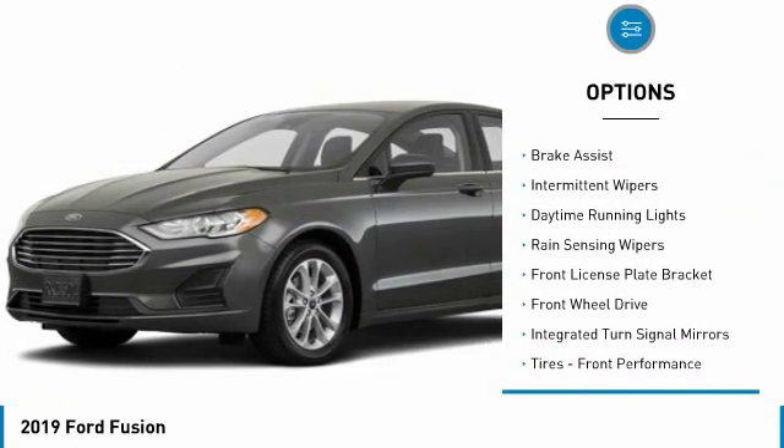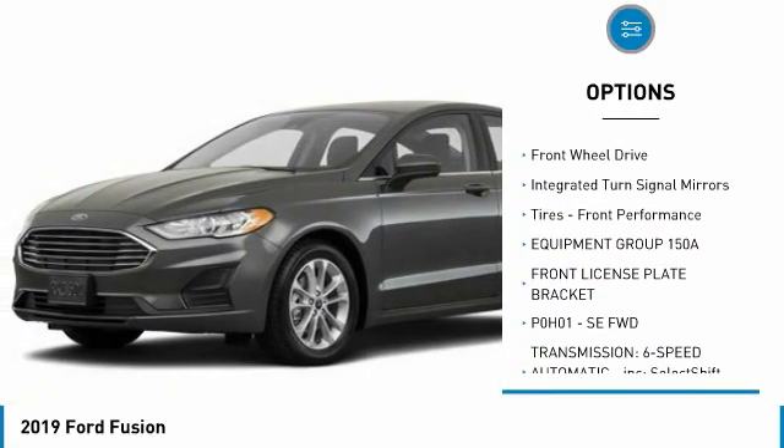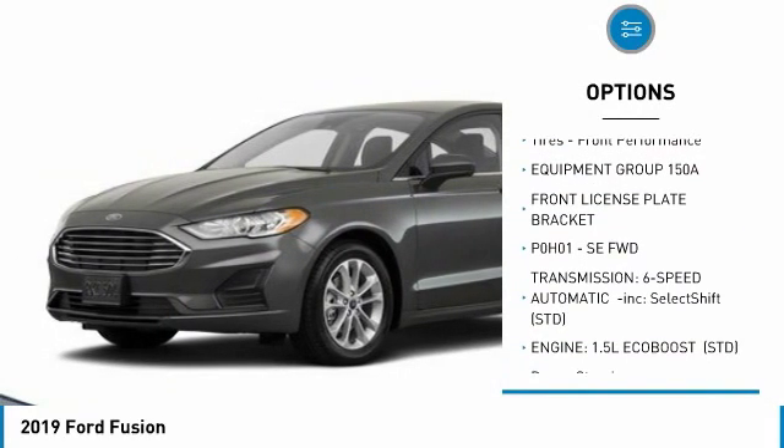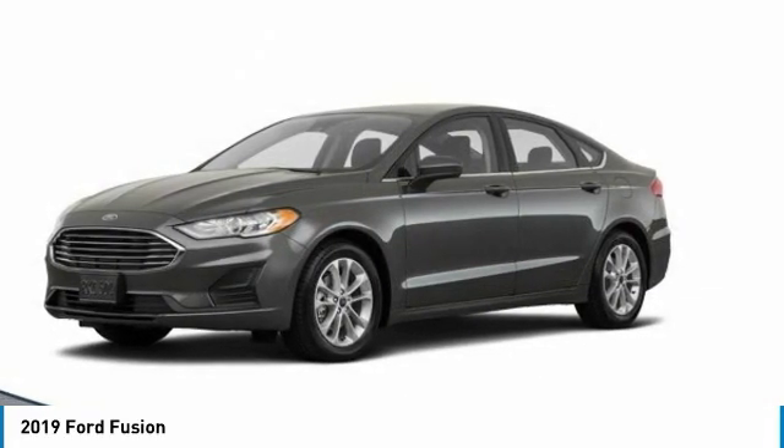Turbocharged, aluminum wheels, brake assist, intermittent wipers, daytime running lights, rain sensing wipers, front license plate bracket, FWD, integrated turn signal mirrors, tires.